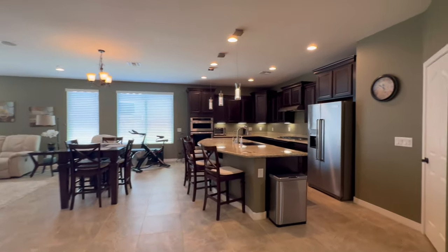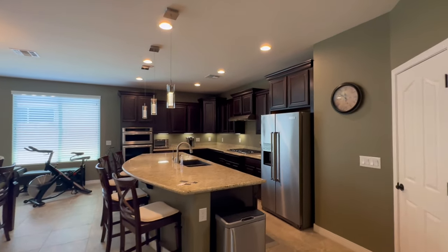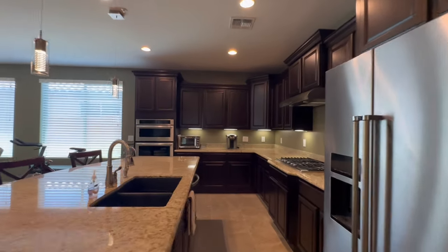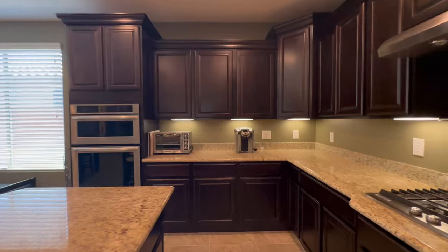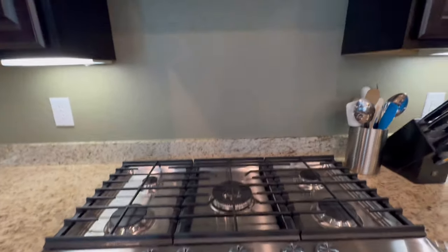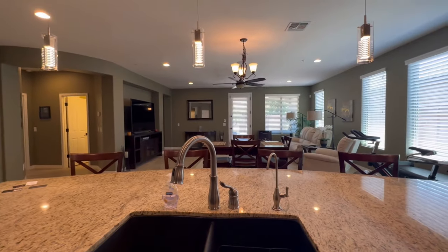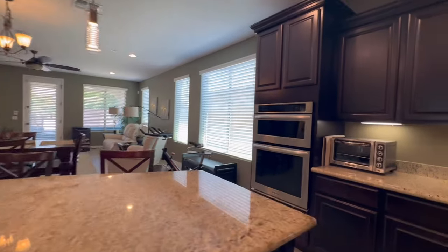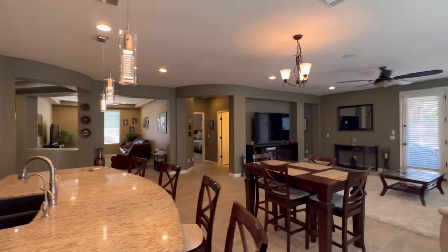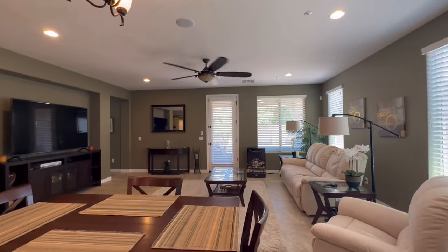The kitchen has a large, large island — four seats comfortably, you could fit a few more. The cabinets are staggered with crown molding. You have granite countertops, a gas cooktop, and stainless steel KitchenAid appliances. Really nice open concept with pendant lights and then the nice family room.